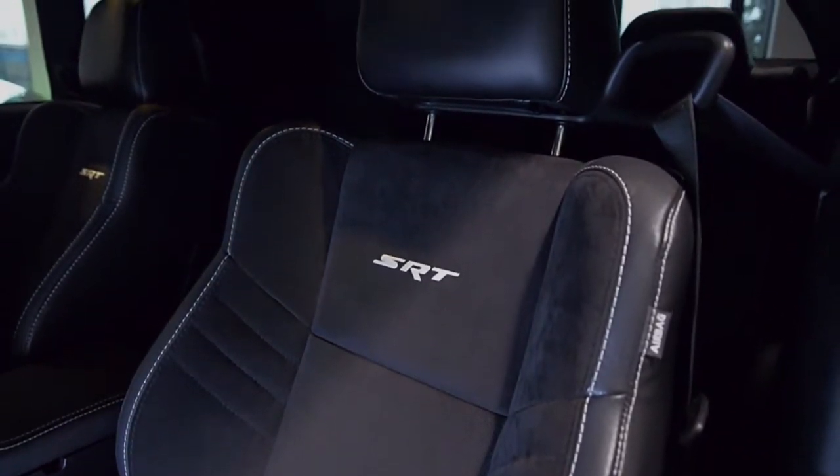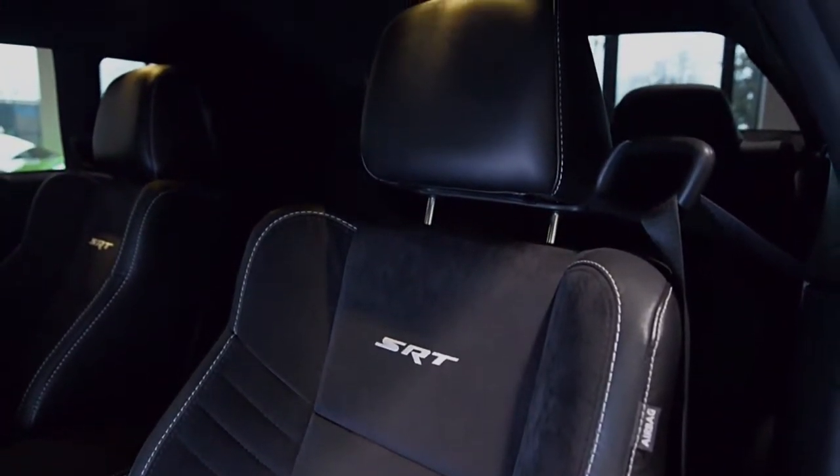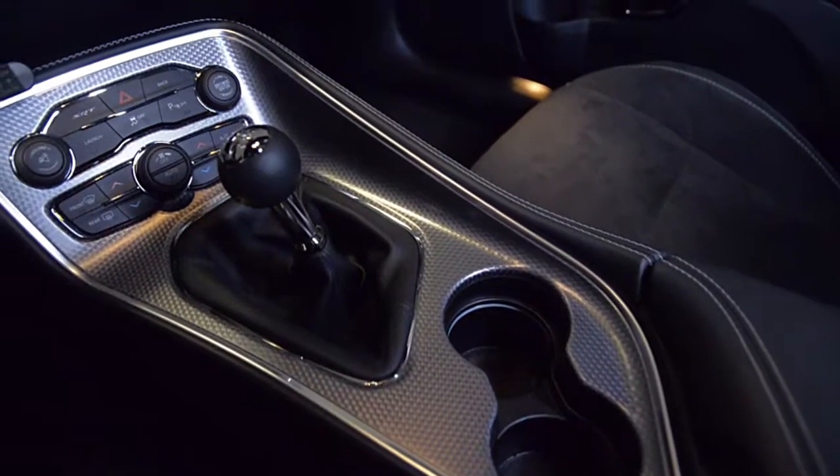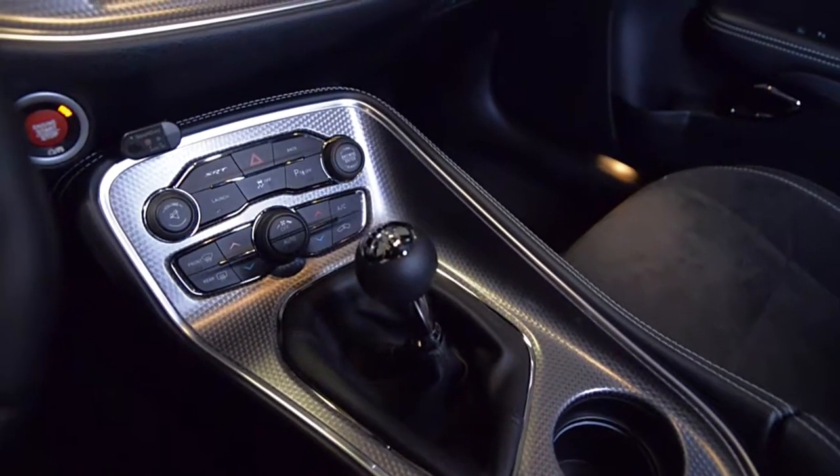This Hellcat is in like-new condition and extremely well-equipped, including a supercharger, K&N air filter, Brembo six-piston high-performance brakes, methanol injection kit, and park sense and park view.